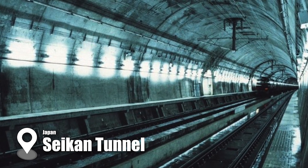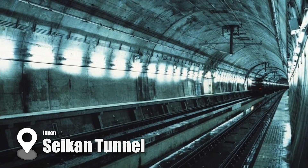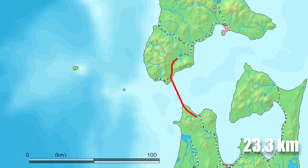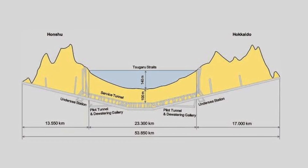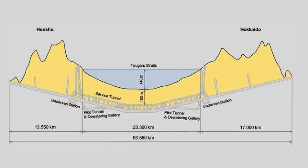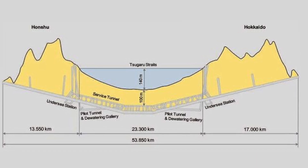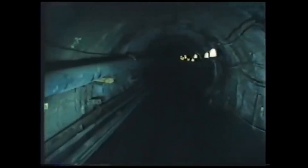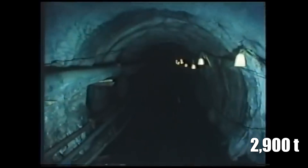One of the most famous examples of underwater construction is the Seikan Tunnel in Japan. Spanning 53.85 kilometers, with 23.3 kilometers lying beneath the Tsugaru Strait and reaching a depth of 240 meters, this tunnel is the world's longest undersea tunnel. It connects the islands of Honshu and Hokkaido, providing a vital transportation link. Its construction faced immense challenges, particularly because the tunnel was built in an earthquake-prone area. Engineers used advanced drilling and blasting techniques, reinforced by nearly 2,900 tons of explosives, to carve through both dry land and seabed. Steel reinforcements and concrete were used to stabilize the structure, ensuring it could withstand the seismic activity in the region.